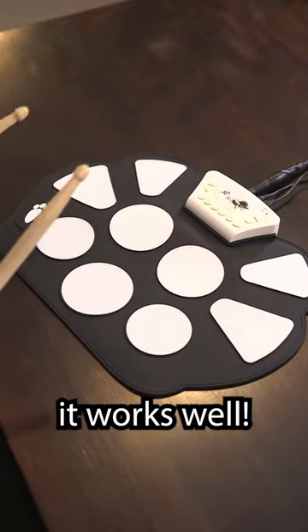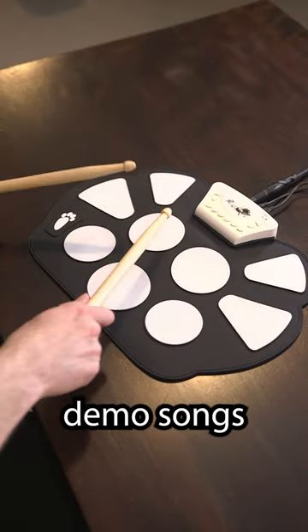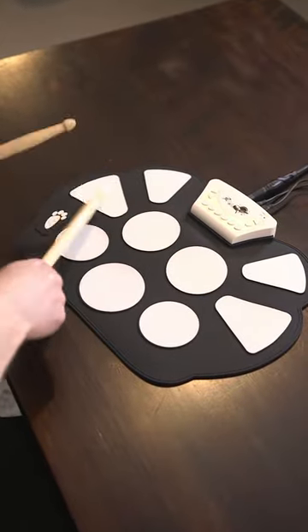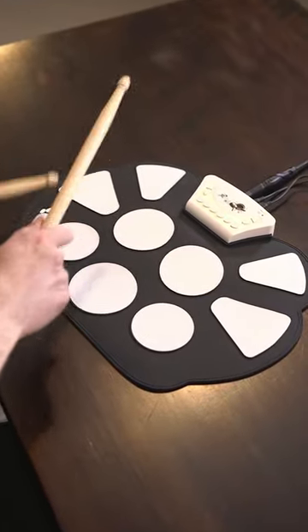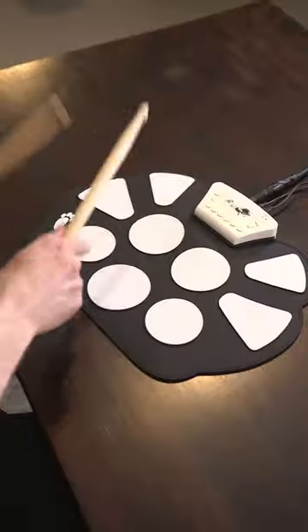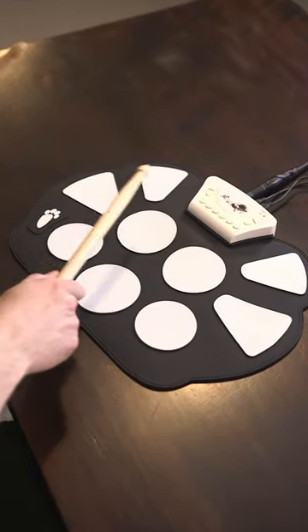This thing actually works really well. Would you look at that — it even has some demo songs. Oh yeah! Not bad, Temu. Not bad.